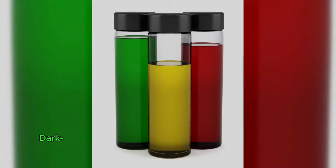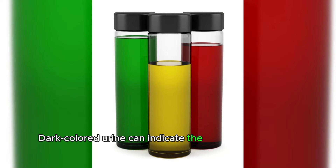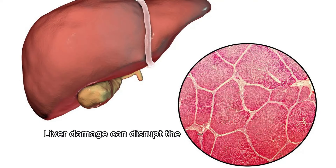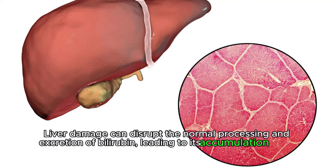Dark urine. Dark-colored urine can indicate the presence of excess bilirubin in the urine, a condition known as bilirubinuria. Liver damage can disrupt the normal processing and excretion of bilirubin, leading to its accumulation in the urine.